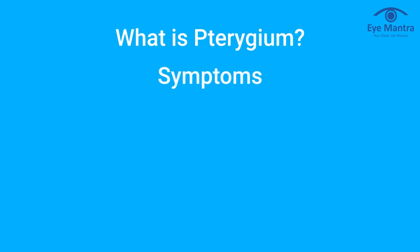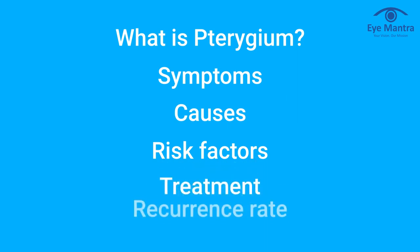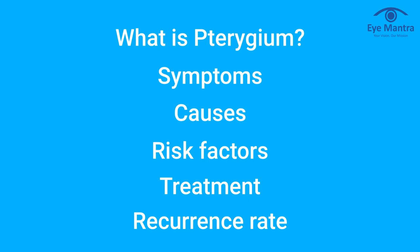Hello everyone, this is Dr. Shweta Jain from Aymantha Hospital. We usually talk about various conditions related to eyes in our videos. Today we are going to tell you about a condition that every one of us usually faces, but hardly a few people know about. In this video we are going to cover: what is Pterygium, its symptoms, causes, risk factors, treatment options, and recurrence rate after Pterygium surgery.